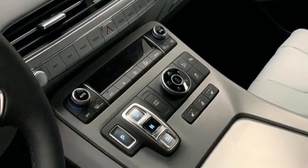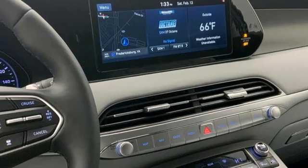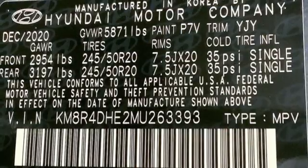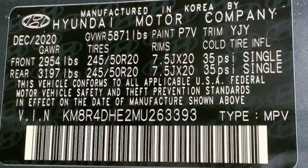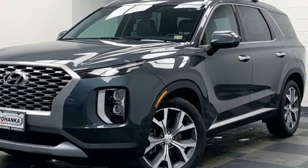Memory exterior door mirror settings, streaming audio, hands-free liftgate, inductive device charging, and automatic transmission. Hyundai's attention to detail means a better driving experience for you. Take it for a test drive today.